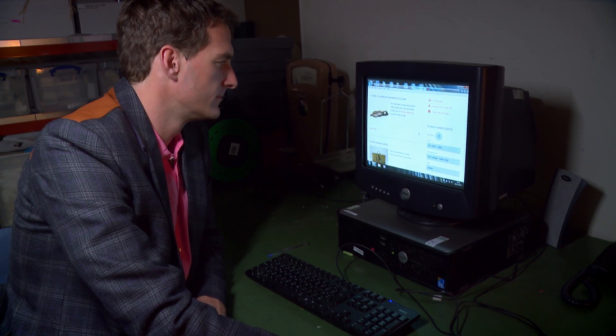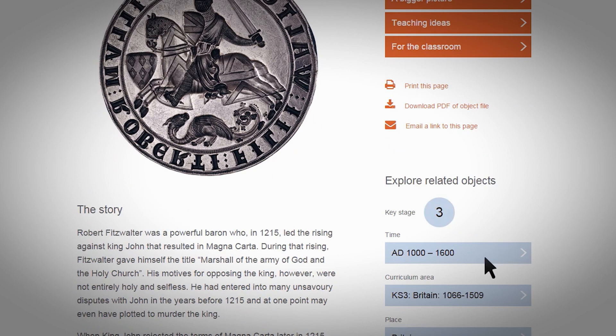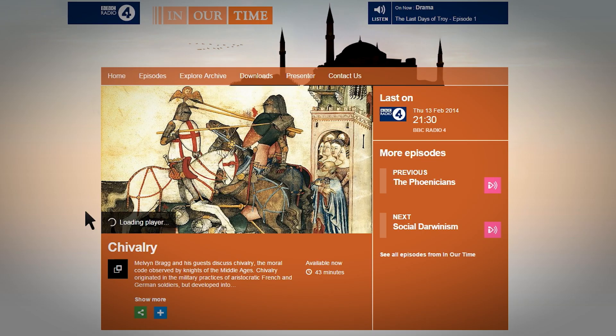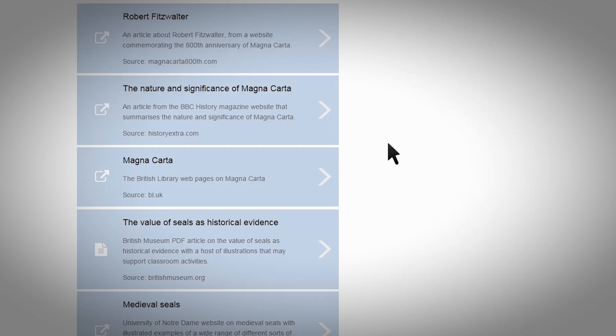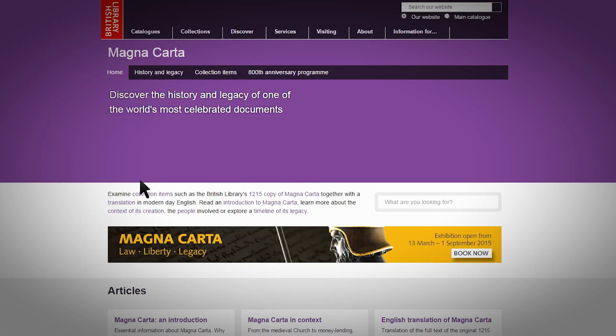Using the website, you can engage your students in how this object was used and what for. You can explore what it meant to be a knight, relate it to the medieval history of your local area, or if you teach Key Stage 3 students, focus on the link with Magna Carta.